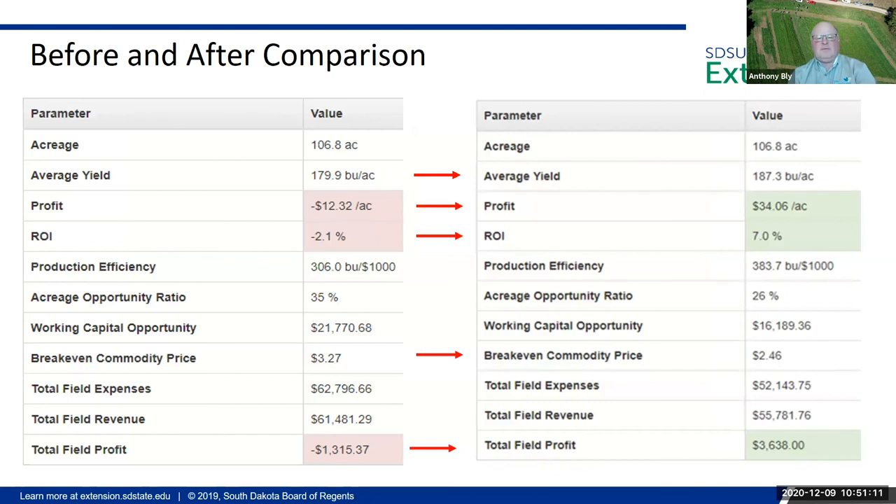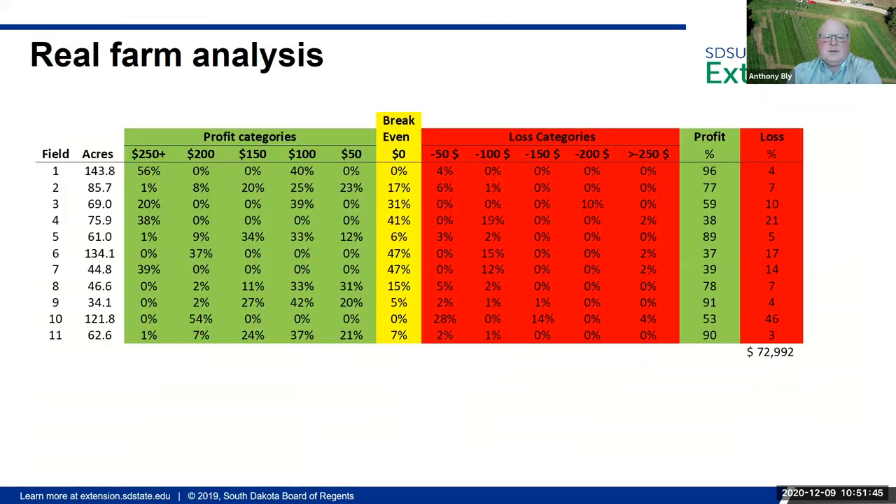The analysis of the before and after comparison: you can see the average yield has increased seven or eight bushels per acre, the profit has gone up, and of course that's affected the return on investment. The break-even price has gone down, which is good for marketing — we have a better chance of making a profit. The total profit for that field has gone from a negative number to a positive number.